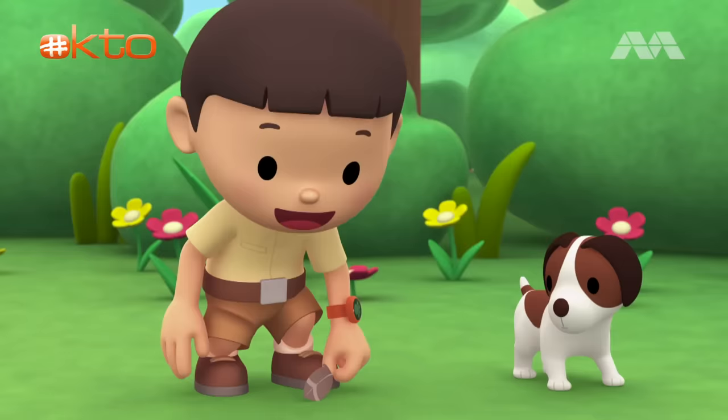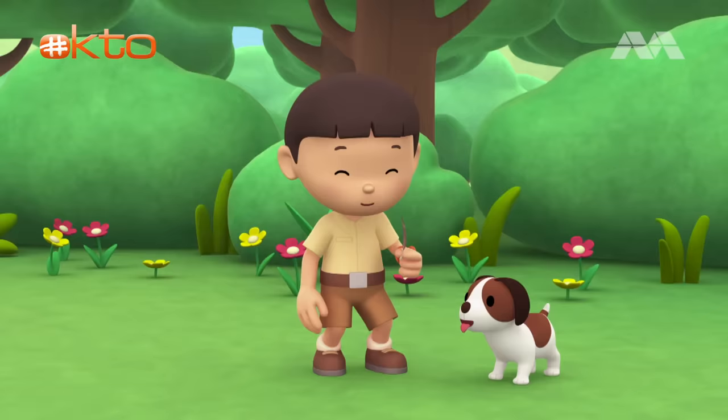Hey, look! The bird dropped a feather. Feathers are important because they help birds fly, keep them warm, and hide them from predators.